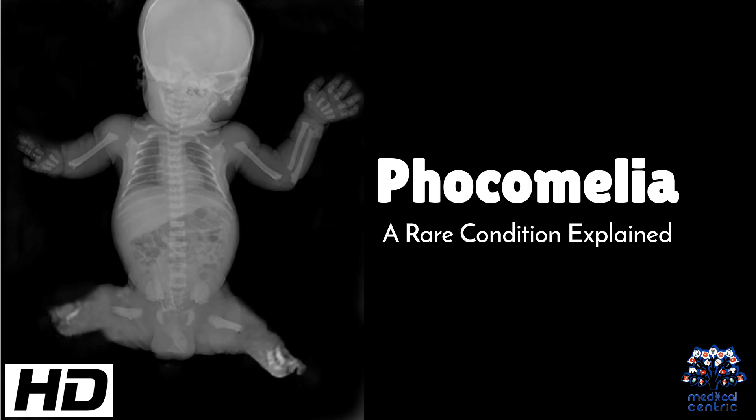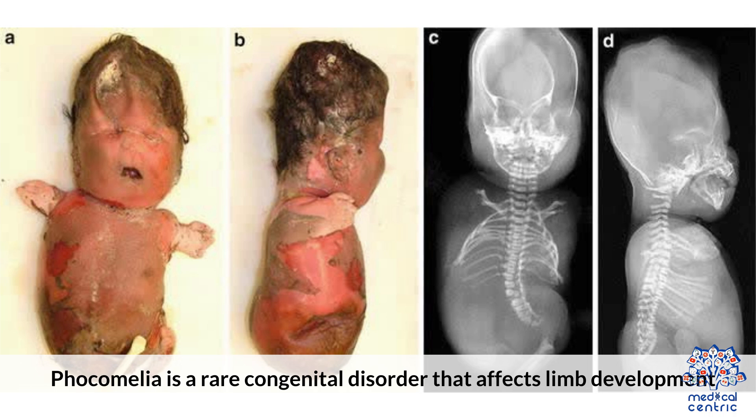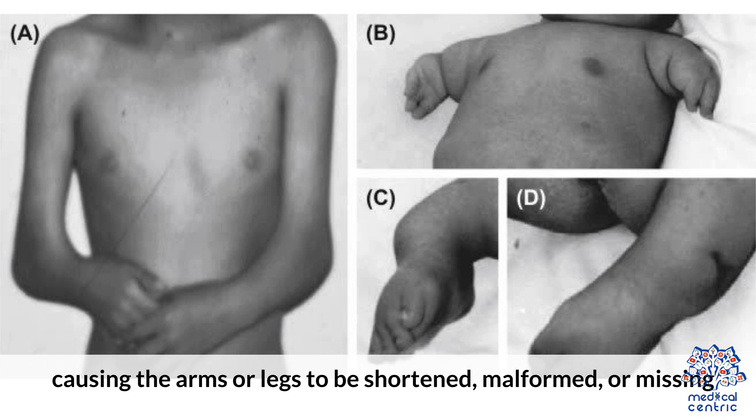Today's medical-centric topic is Focomelia, a rare condition explained. Focomelia is a rare congenital disorder that affects limb development, causing the arms or legs to be shortened, malformed, or missing.